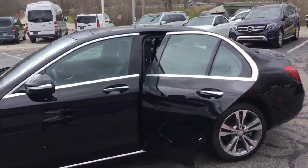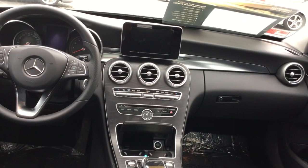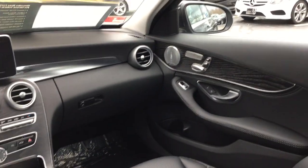panoramic moonroof, keyless entry, and a backup camera. Also has heated front seats, premium Burmester sound system, and the beautiful Nashville grain black ash wood trim.